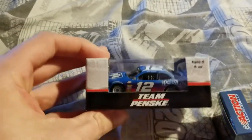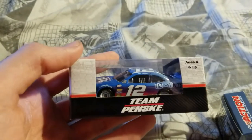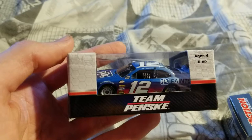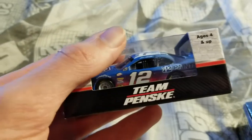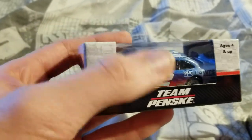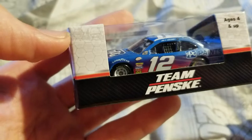So we have the Joey Logano Xfinity Series 2017 No. 12 PPG Paints Mustang. And for those of you who know this paint scheme from Ryan Blaney, you may or may not have known that he's not the only driver to run it. It started in the Xfinity Series with Joey Logano. Pretty sure the race he ran it in, he won, which is why there's also a winner sticker up top.